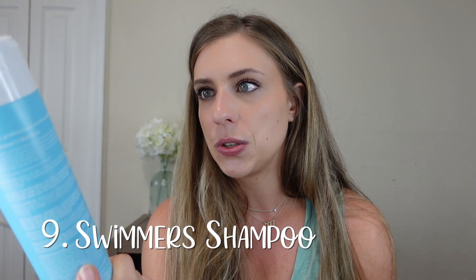This one is for my pool girlies. I am now swimming, so I'm kind of a pool girly. I recommend getting a swimmer's shampoo. This one is the Ion brand — it was gifted to me and I think it works great. It's supposed to prevent swimmer's green and protect from sun and chlorine damage. Whenever I get out of the pool and know I'm going to wash my hair, I'll use this. If you're swimming a lot and you're blonde, definitely get something like this because chlorine can turn your hair green and you don't want that.